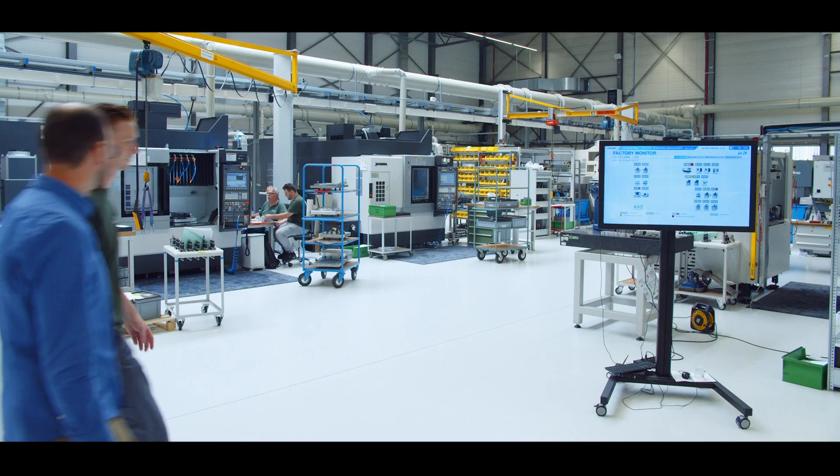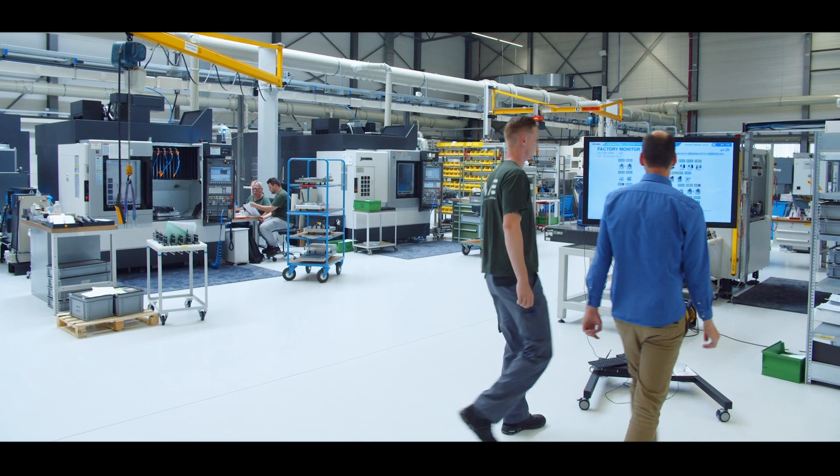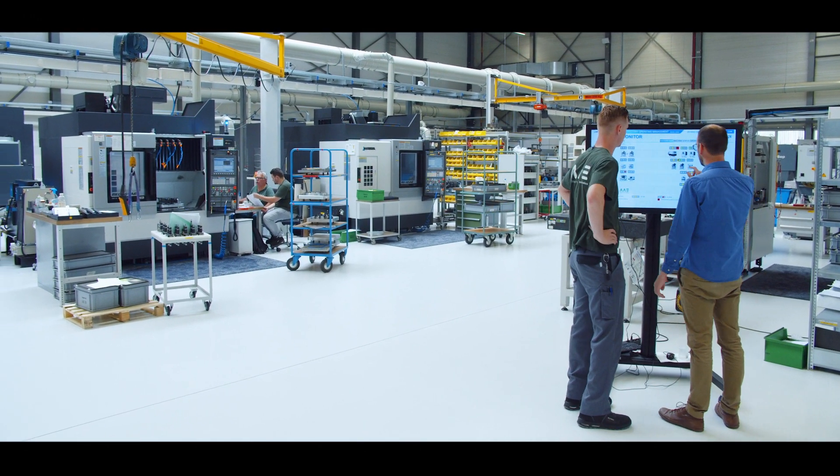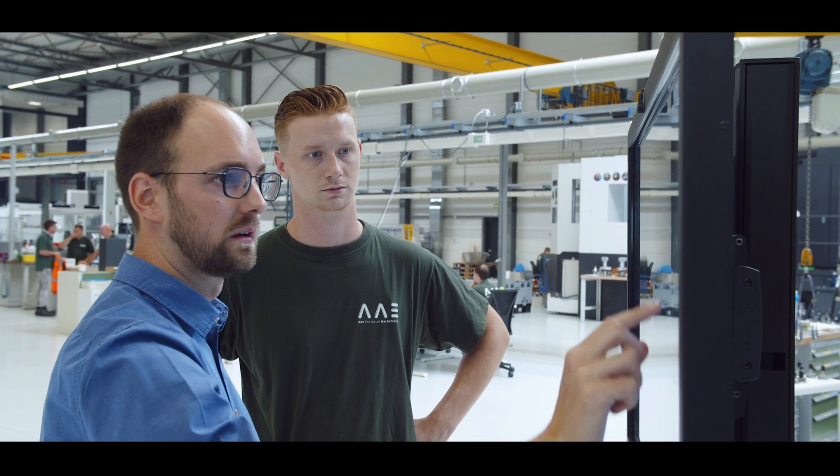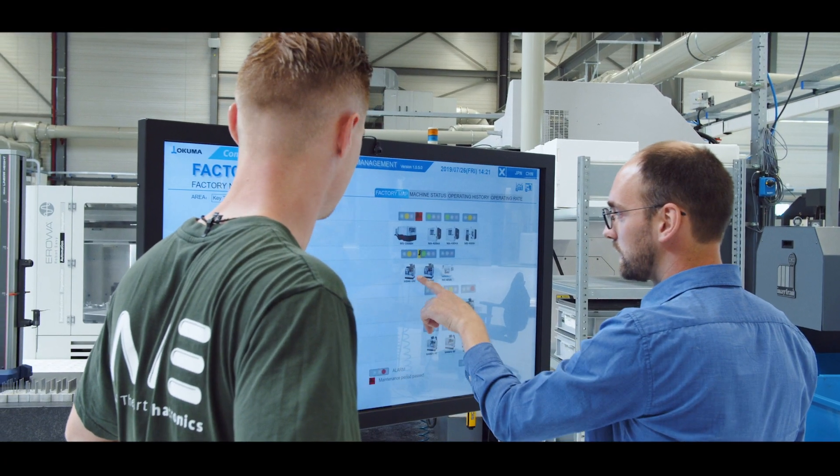We use ConnectPlan for example to track cycle times of the programs, manufacturing engineers can analyze how well the programs are running, and our production staff can look at how the schedule is going week by week and steer where necessary.